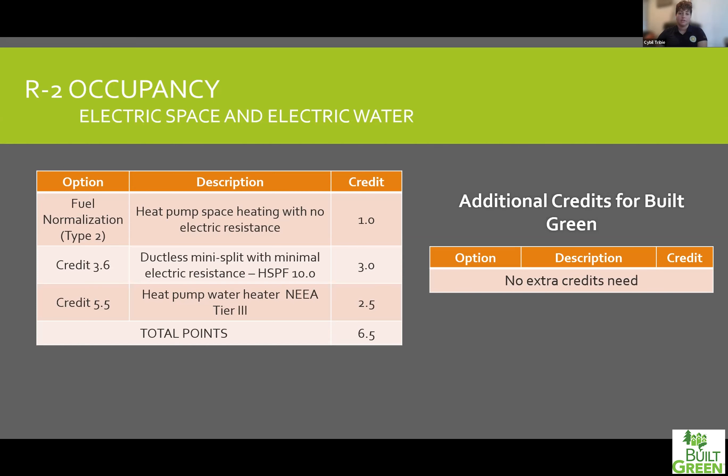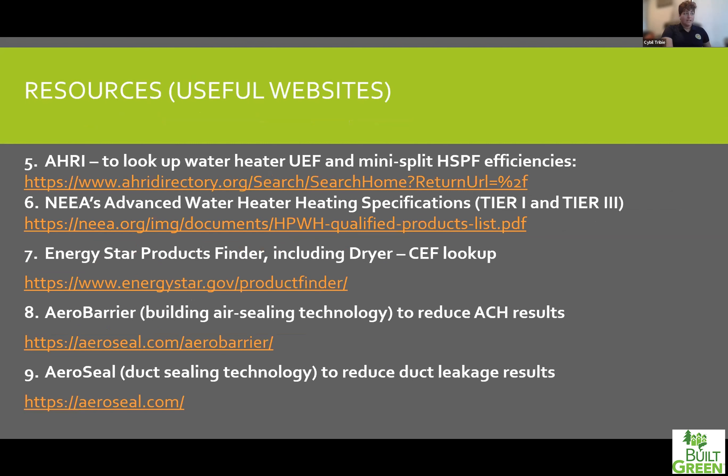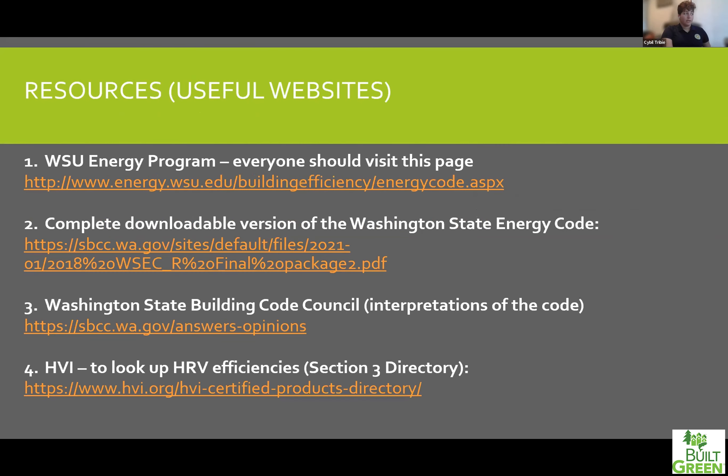My last two slides are just useful websites — some things I used throughout this presentation — so that everyone has those links. And that is all, folks.